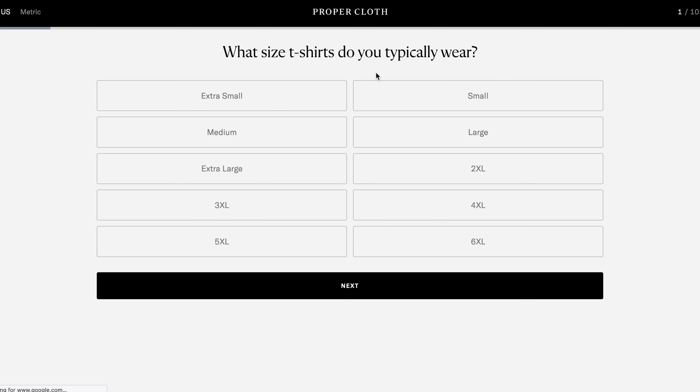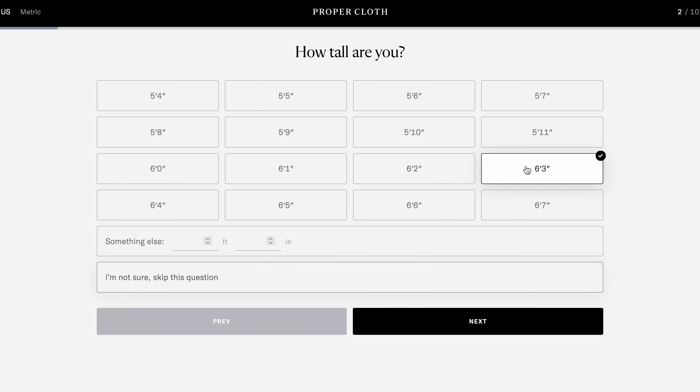You can choose from standard sizes, measure your body or a shirt that fits you well, go through the smart size questionnaire, or even send them a shirt so they can measure it for you. Ideally you'd visit the New York store to get measured in person, but that wasn't possible for me. So I went through the smart size process and then fine-tuned the measurements based on a shirt and jacket I already had. Keep in mind: don't rush this step. Proper Cloth offers free alterations or a complete remake for the first order, but in general, your first order can almost be viewed as a trial order — once they have your sizing right, you can just keep reordering.